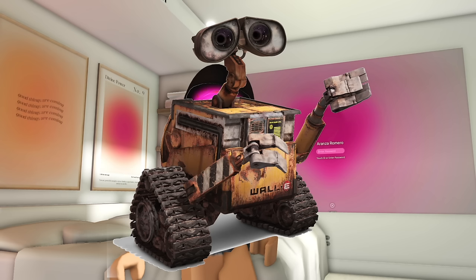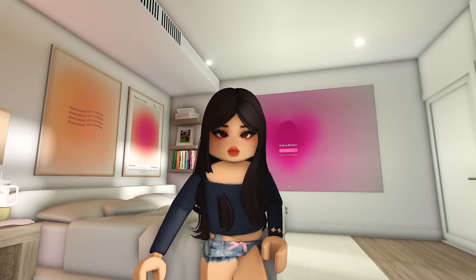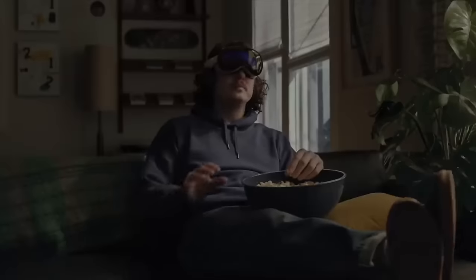Basically, we're all turning into Wall-E. If you've been living under a rock and don't know what the new Apple Vision Pro is, let me explain. Apple Vision Pro is Apple's first 3D camera — basically, you're living in the moment. Like, if you're playing Roblox, you can literally go into Roblox in real life, if that makes any sense.